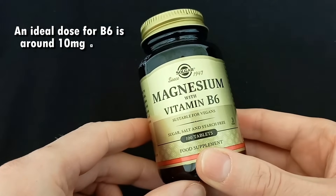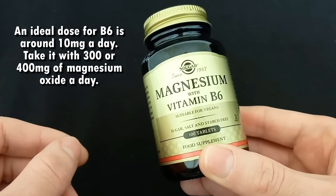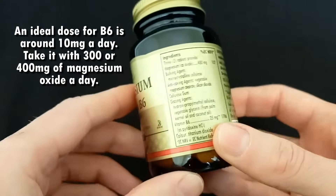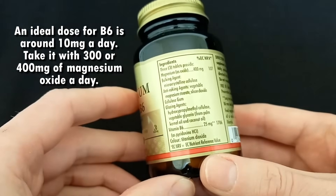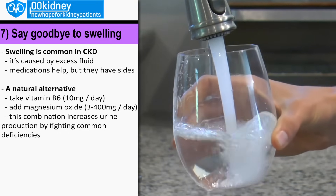If you have kidney disease, get prescribed a renal multivitamin containing vitamin B6, and take it with 300 or 400 milligrams of magnesium oxide. And remember, you also want to drink lots of fluids in order to get rid of excess fluids.